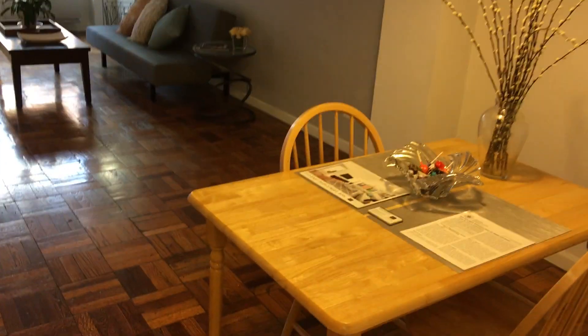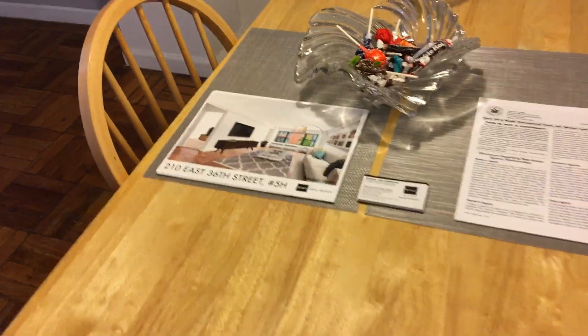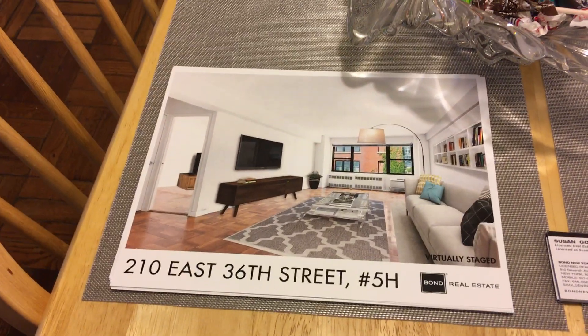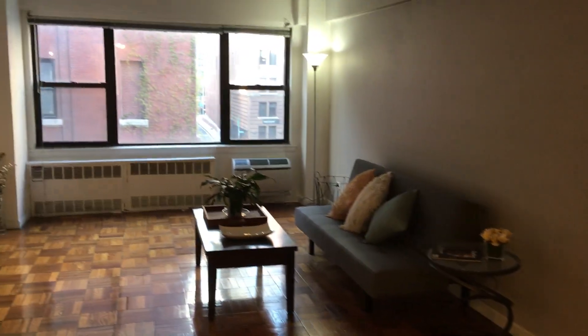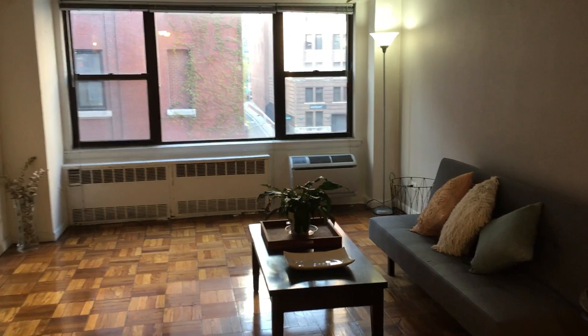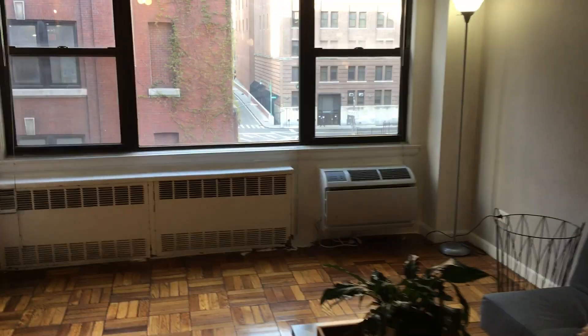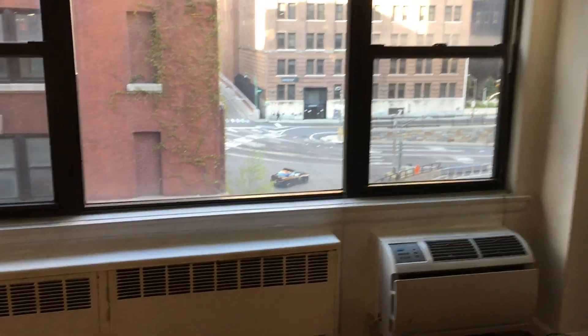Welcome to 210 East 36th Street, apartment 5H in Maryhill. This is a very large, approximately 750 square foot, one bedroom. It faces north, and it has thermopane windows for energy efficiency and to block out any noise.